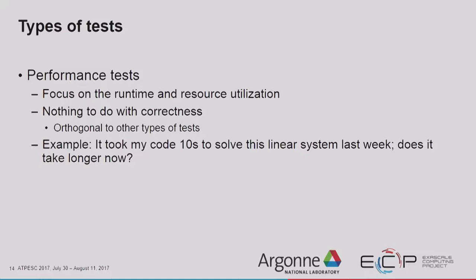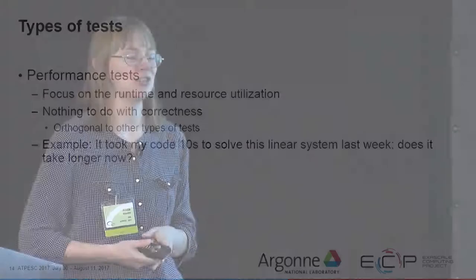Performance tests are different because they have absolutely nothing to do with correctness — they focus on runtime and resource utilization. For instance, if a linear solver took 10 seconds to solve a particular system last week, you want to make sure it still takes 10 seconds or less this week, not two minutes. You also want to make sure it doesn't suddenly take five gigabytes of memory instead of the 10 megabytes it was taking before.